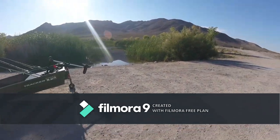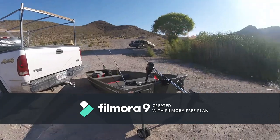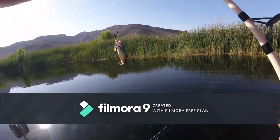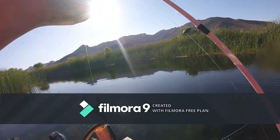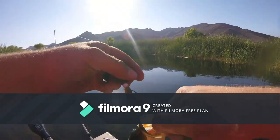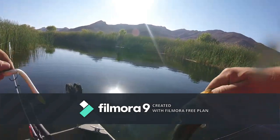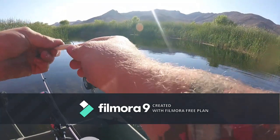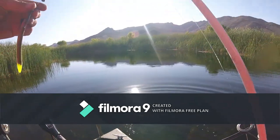Alright, so we made it. Got the little boat set up. Let's get on the water. Next one of the day — a little dink. Not too bad.